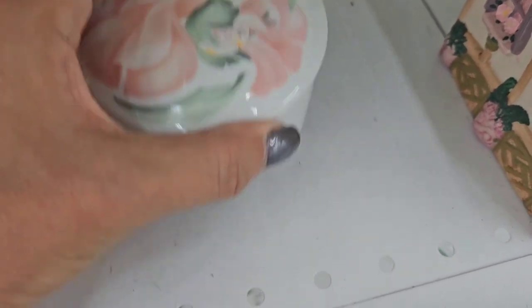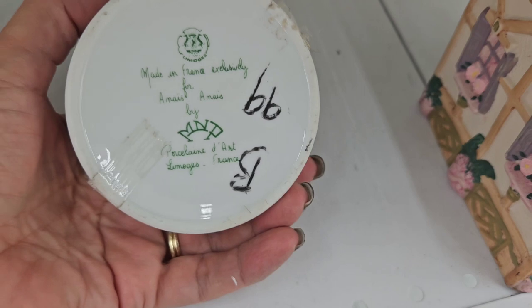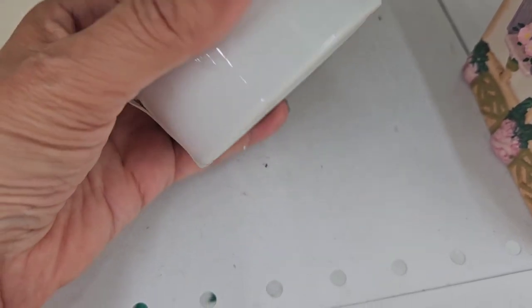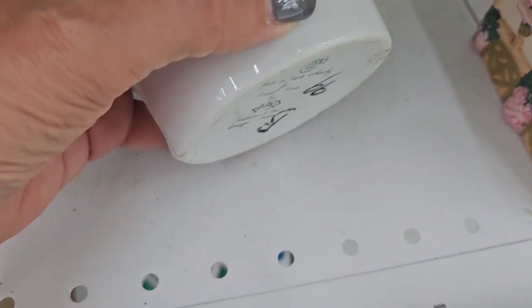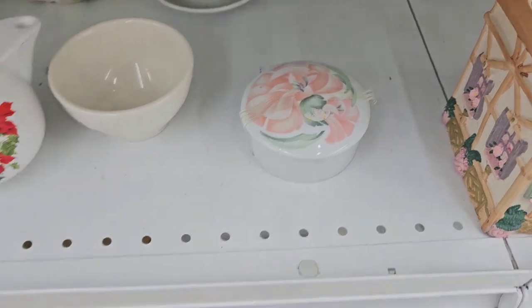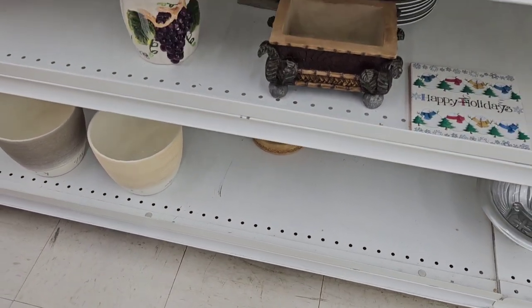Got a trinket box down here. Hmm, that lid doesn't feel like it fits that. That says Limoges. Why does it seem that that lid is too big for that? I don't know if that goes together, but I would love it if they had the proper lid.